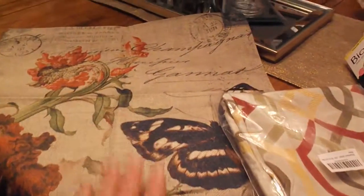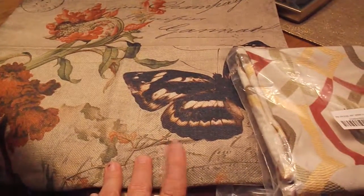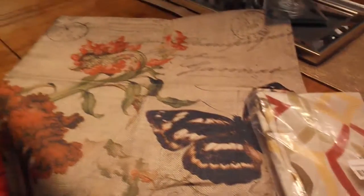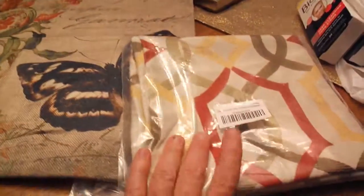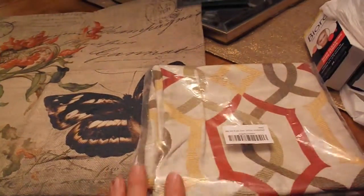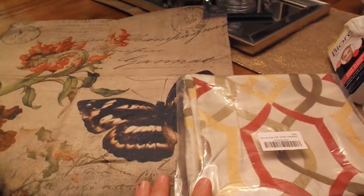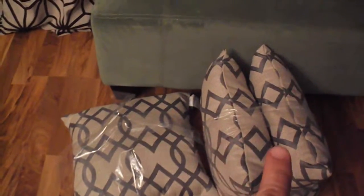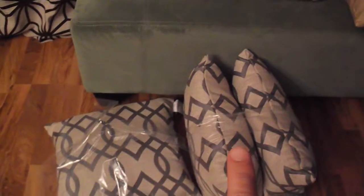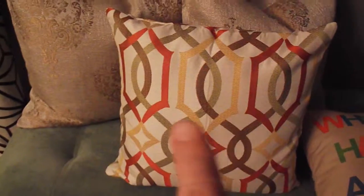I got this pillow cover from Amazon just to bring a little summery thing into my family room, and then I got two of these pillow covers. I measured my pillows and unfortunately they didn't fit, so I went to Walmart and picked up these pillows - two of them, 18 by 18, for nine dollars, which was a great price.